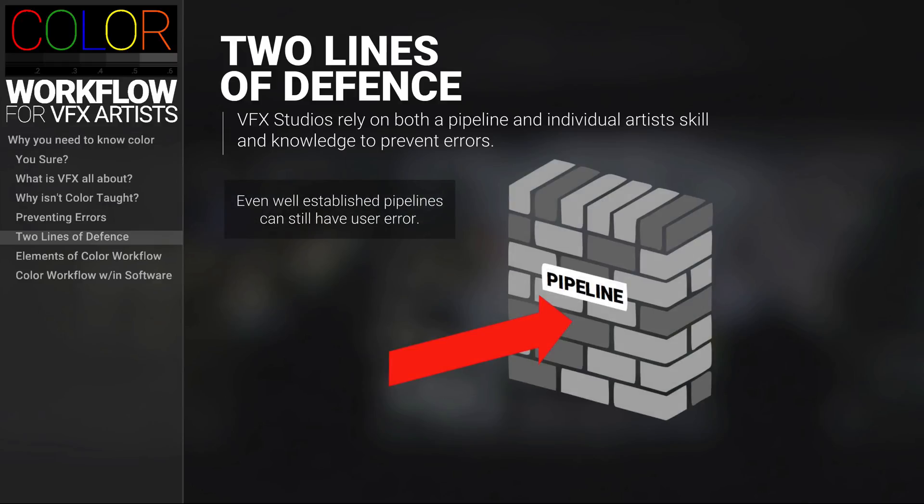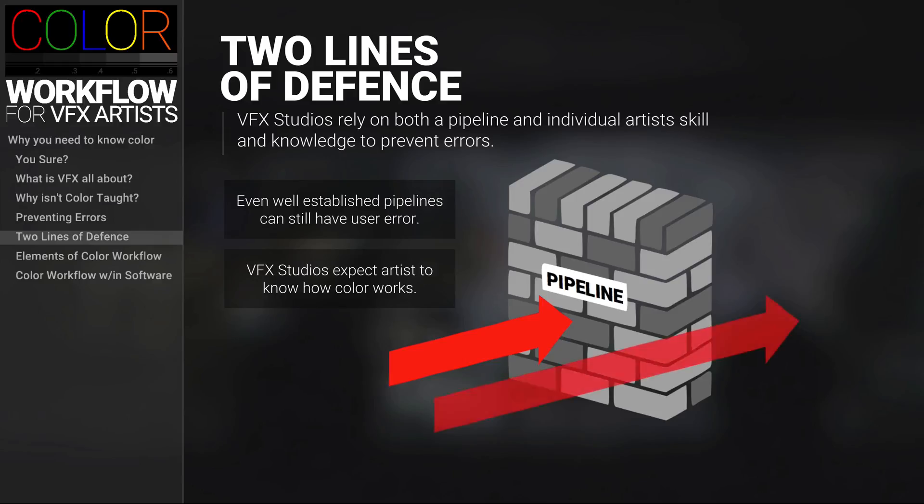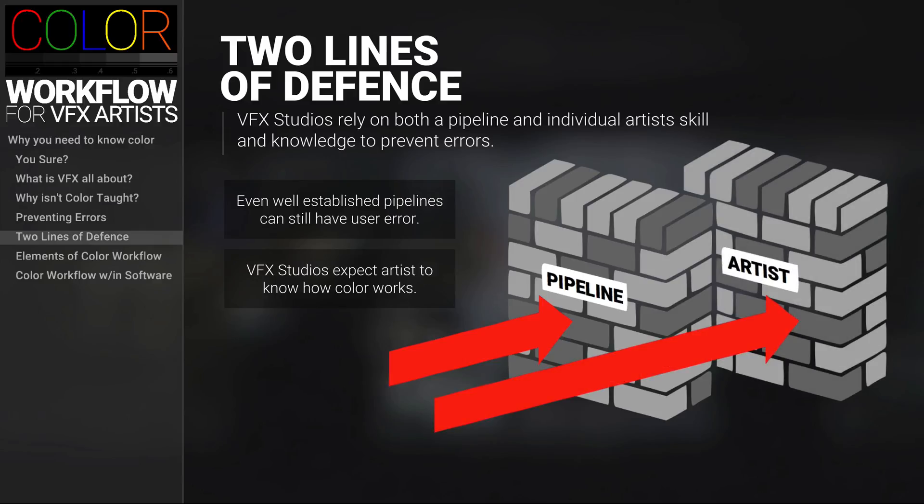But even well-established pipelines can still have user errors, and therefore studios expect VFX artists to know how color works in order to be an additional line of defense against errors. And what if the studio that you work at doesn't have a well-established pipeline? Well, then that means that you the artist are the color workflow for the studio, which can be a little frightening for new artists.